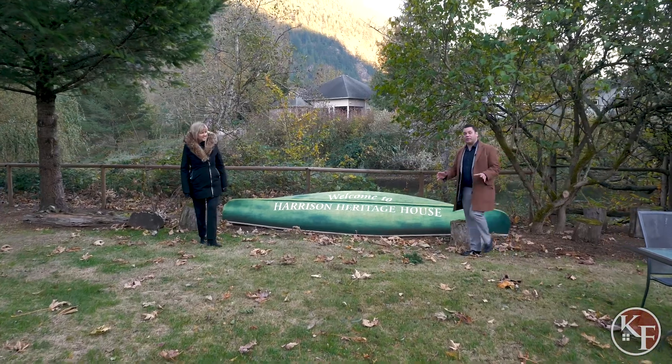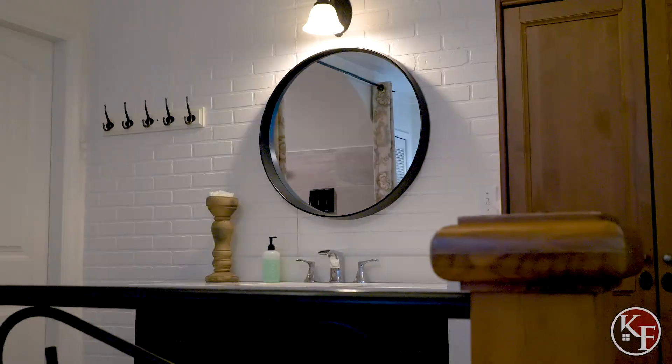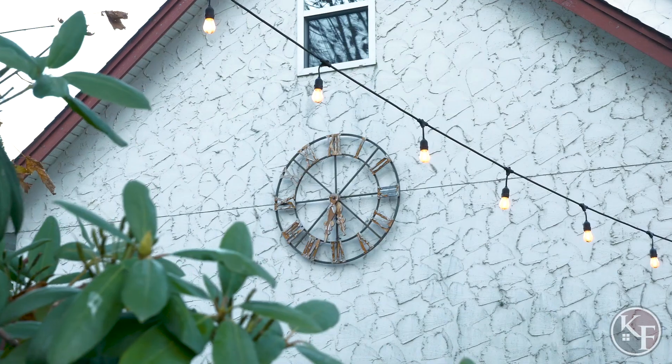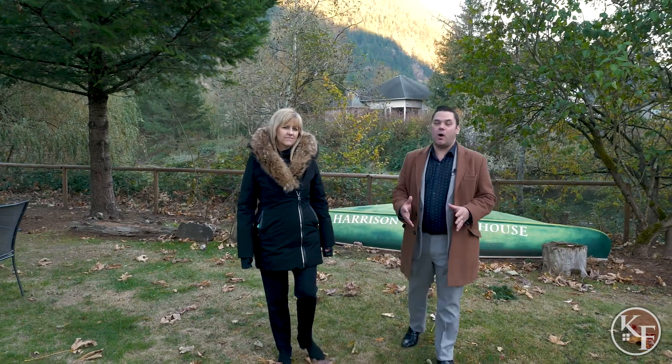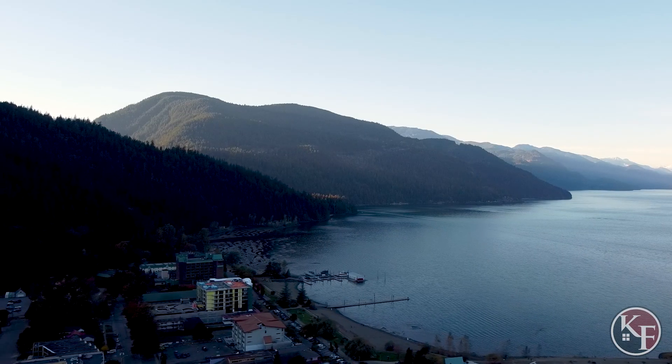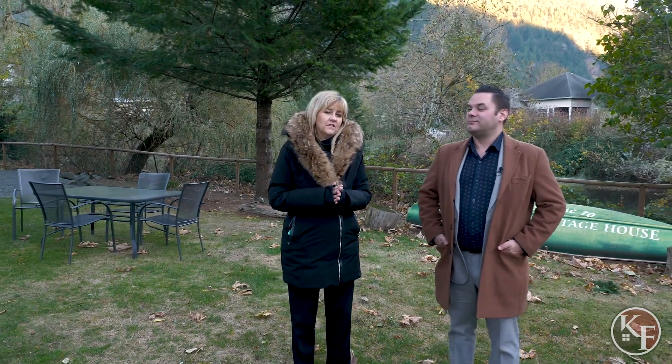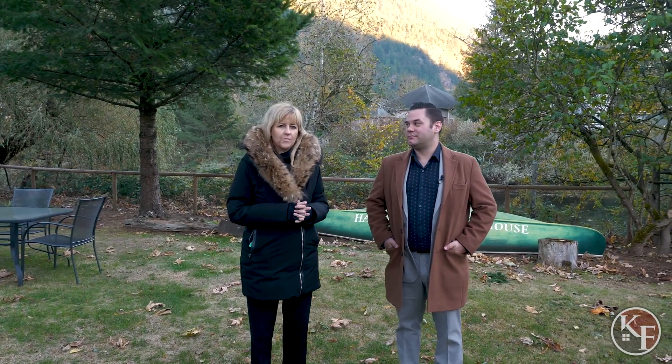That concludes our tour of Bramble Bank Cottages — a beautiful collection of seven individual units available for short-term rental, just a minute's walk from Harrison Lake. Make sure you call our team to schedule a private showing to see the opportunity this magnificent property has for you.